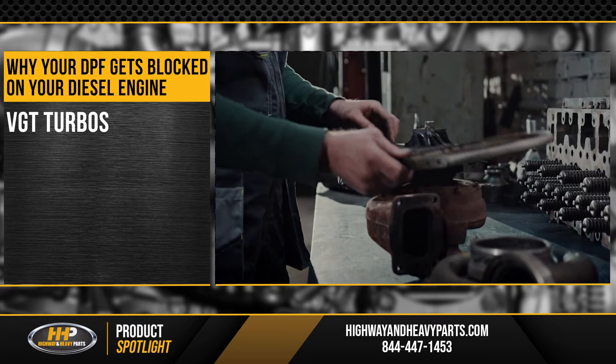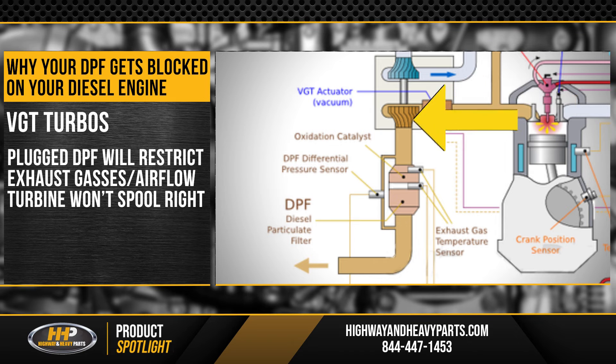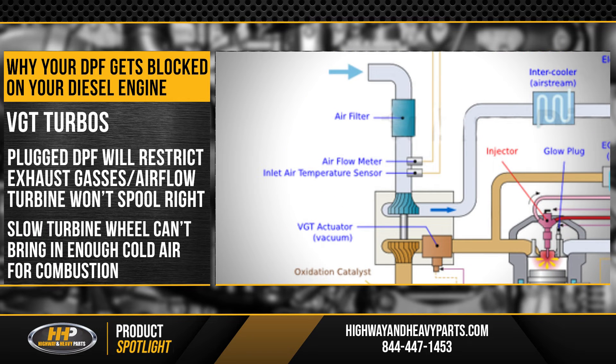Your VGT can also be damaged by a failing DPF. The exhaust side turbine wheel is downstream from the DPF and is driven by exhaust gases. If the filter is plugged, restricting airflow, the turbine wheel can't spool correctly. Your compressor wheel is affected by the slow turbine speed as it can't bring in enough cold air for combustion, so your VGT can no longer perform optimally.